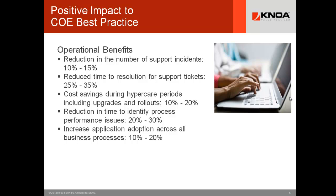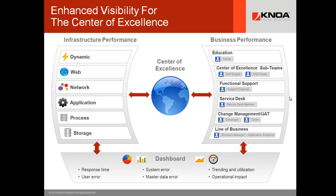Many ROI models for our customers show millions of dollars in savings — it is not atypical. We have one customer, British Telecom, that has documented over a million and a half pounds per year in ongoing operational benefits from this technology. When implemented, the Center of Excellence now has all infrastructure performance data plus visibility into how training is working, exactly how many user errors users are making before and after training, whether the COE sub-teams are effective, whether functional support is improving, whether hyper-care windows are reducing, and most powerfully, how users are adopting the application.